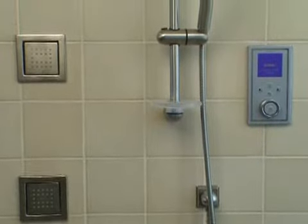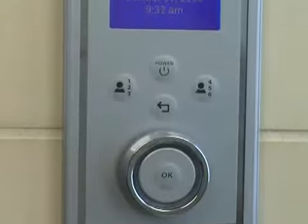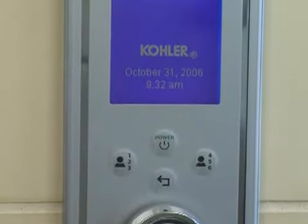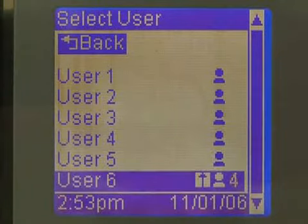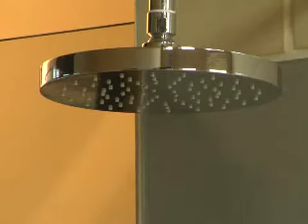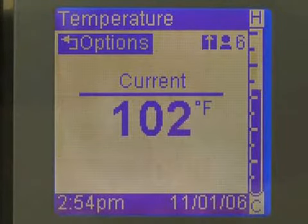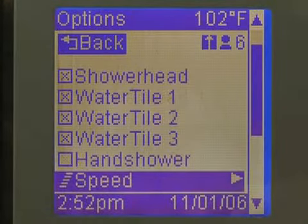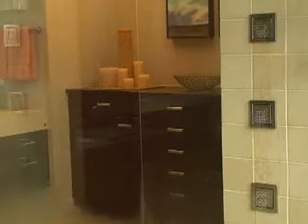This room also falls in with the rest of the house in that it has some technological aspects that you don't normally see. The fact that we have the DTV makes all of your fixtures controllable with the touch of a finger. It has a memory so that you can remember what temperature you like, how you like the pressure — all these kinds of things for your water supply.